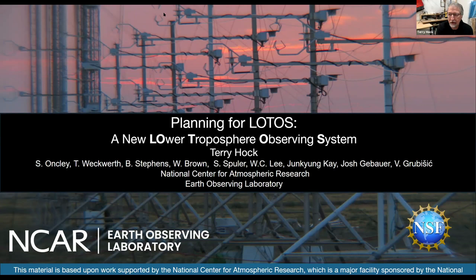If you look in EOL, APAR has been a major development for many, many years now, and if we look to VOTUS, VOTUS is the next big thing within EOL as far as instrumentation and capabilities in supporting the NSF University community.